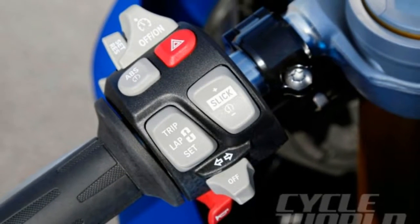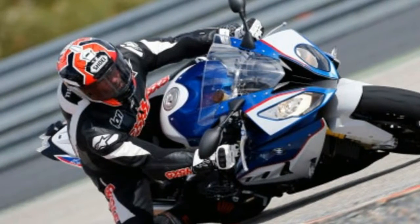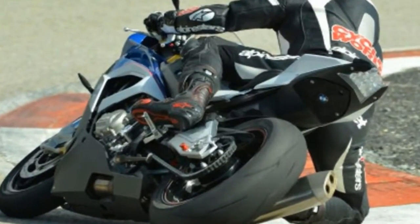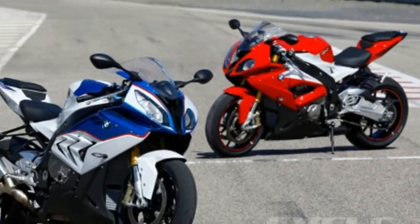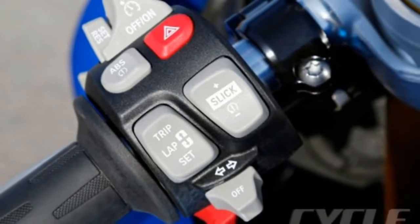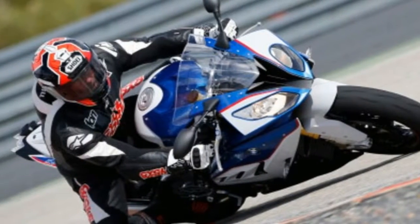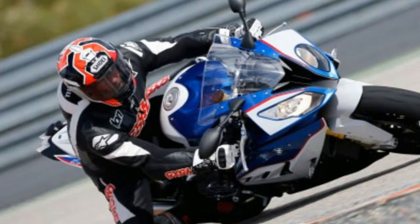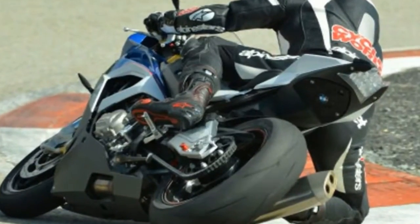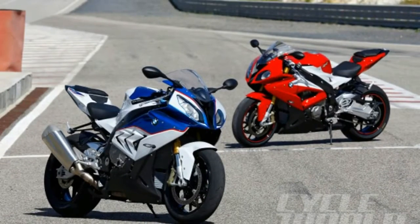It was always hard to fathom how BMW could improve such a formidable, class-leading machine. Every incarnation of the S1000RR has made the competition look silly. And indeed the other S1000RR you see in the pictures, a 2014 model, is still an awe-inspiring machine. This 2018 second-generation RR is packed with the kind of performance only a professional racer could ever exploit on the track. And on the road you'll only ever use a fraction of what it's capable of.